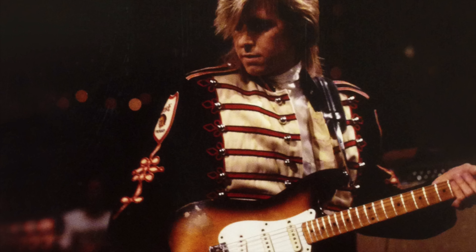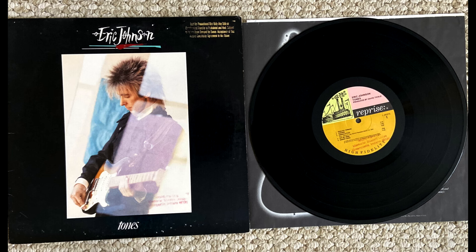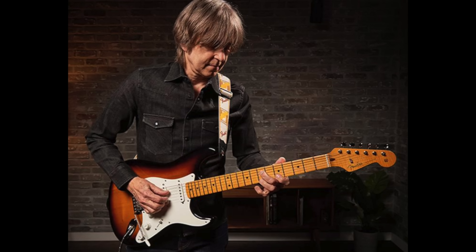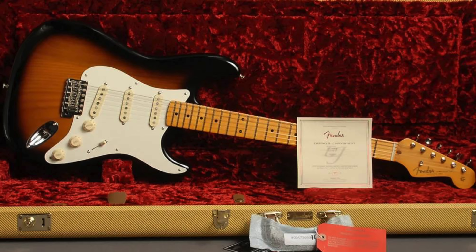Virginia was Eric's main touring and recording guitar during the years of Tones, Avia Musicam, and Venus Isle. Sadly, the guitar was knocked over at some point, and Eric felt that this negatively impacted the tone, and he sold the guitar. In 2020, Fender issued a limited run of master-built copies of Virginia and also began producing a production guitar with the same specs, including the sassafras body wood.